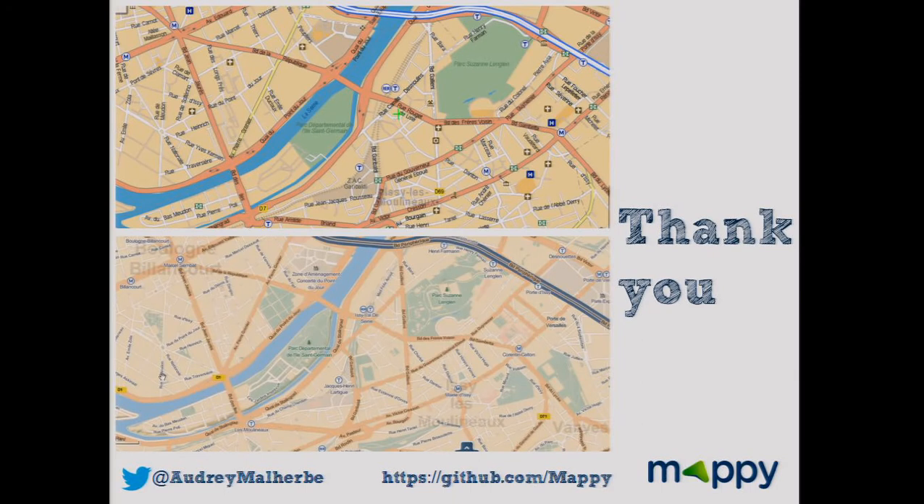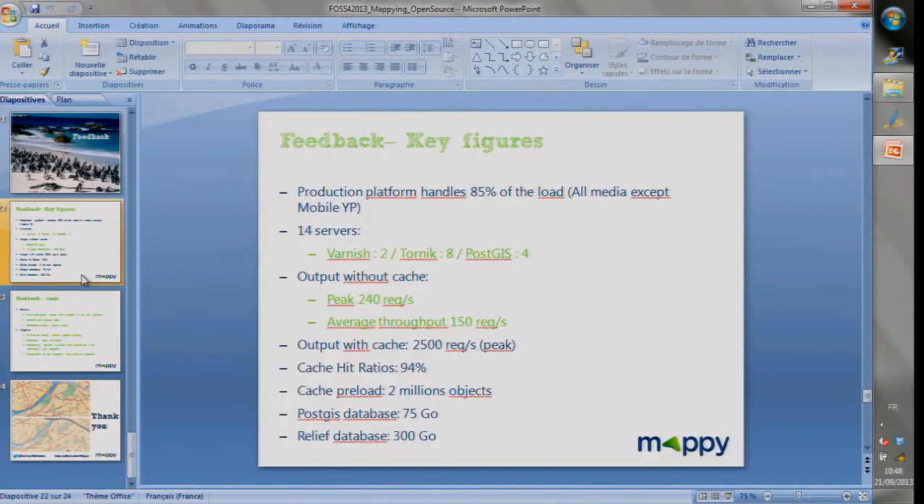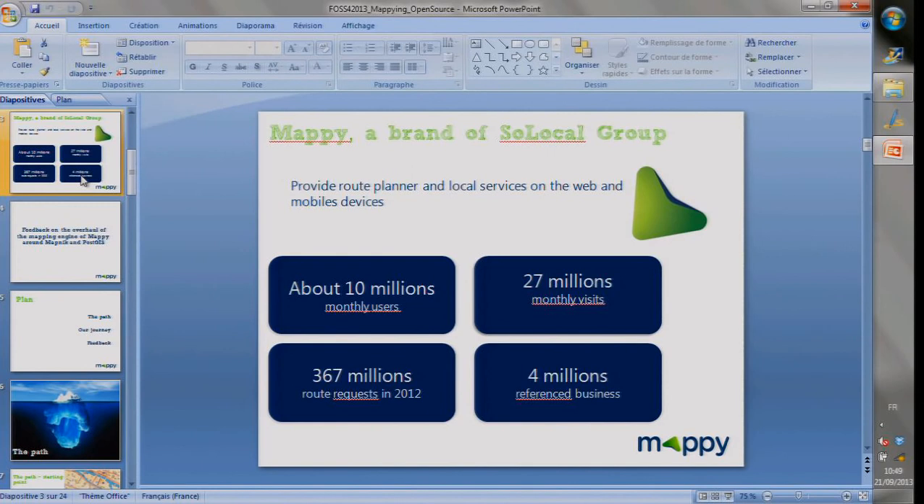Q: The number of downloads and website hits you showed in earlier slides — was that before or after the open source implementation? A: That was at the beginning, before. We launched the new platform in November last year, so we have to wait for new numbers.